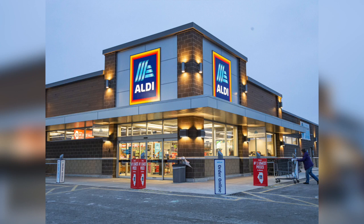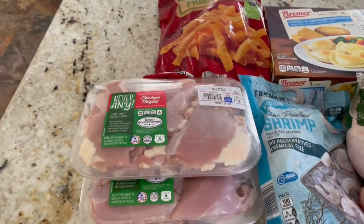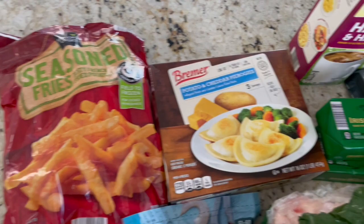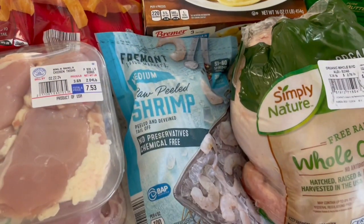Hello and welcome to my Aldi and Costco haul for my family of four, shopping for essentials and some non-essentials as well. We'll start out with Aldi. We have chicken thighs, seasoned fries, frozen pierogies, and frozen shrimp.